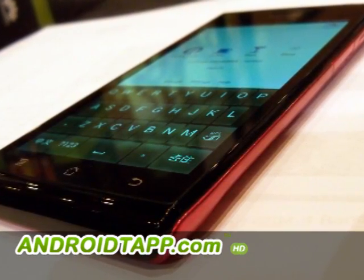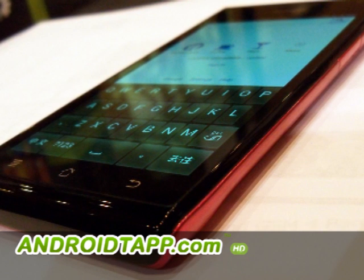The Huawei Ascend P1S will be available in Europe, Asia Pacific, North America, Australia, the Middle East, and China from April 2012.